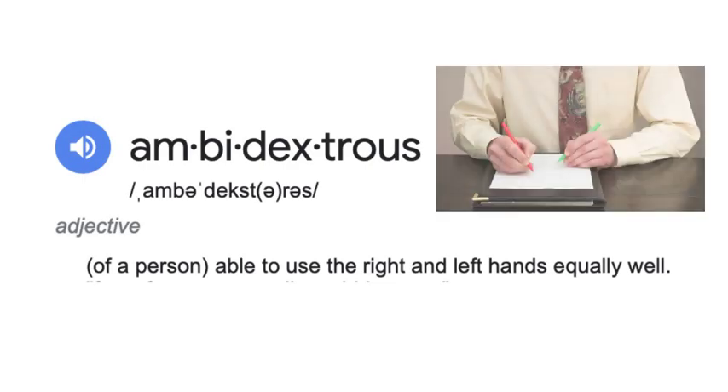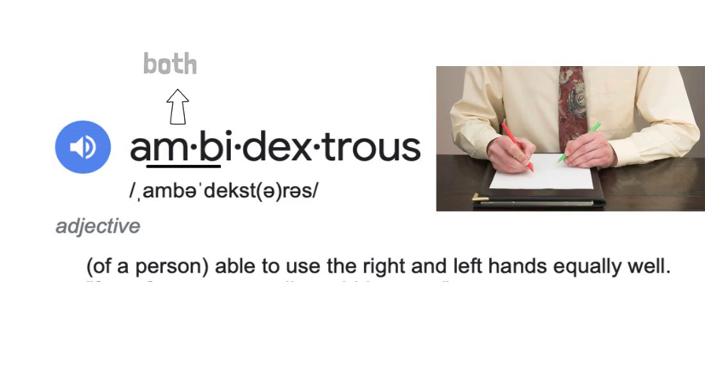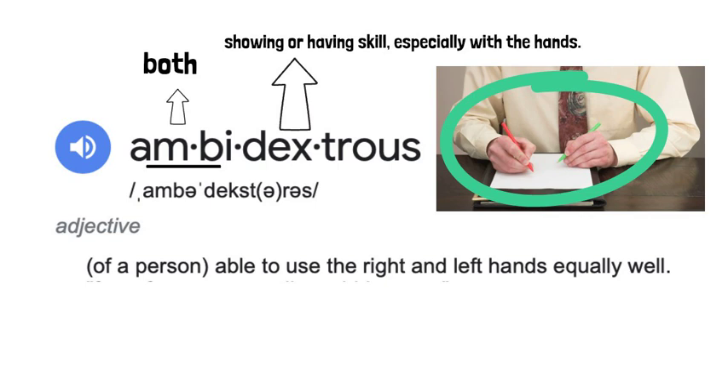If someone is ambidextrous, they're able to use their right and left hands equally well. If we break down the word ambidextrous: ambi means both, and dextrous means showing or having skill, especially with the hands. So if you can write equally well with your right and left hand, you are ambidextrous.